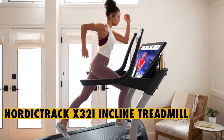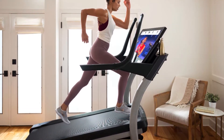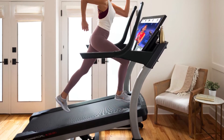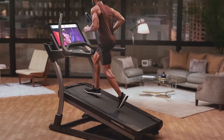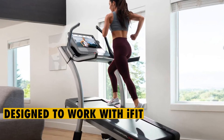Incline training machines are more effective than regular treadmills. If you have a lot of experience with treadmills and are searching for an incline treadmill, you should consider the NordicTrack X32i Incline. You can set this treadmill to an incline of up to 40%. It is an aggressive treadmill that is designed to work with iFit.